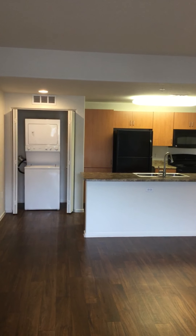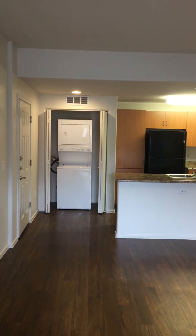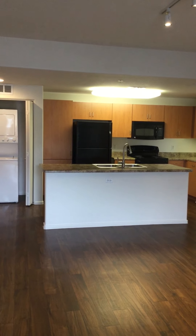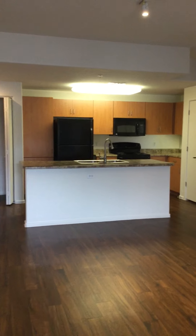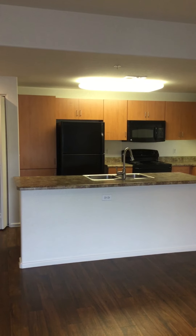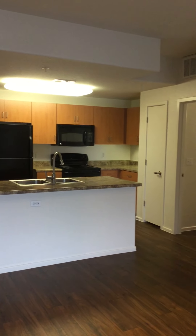You can see straight ahead we have a stackable washer, but it's full-size. We have all black GE appliances in the kitchen and they're all energy efficient. There's a storage area to the left of the refrigerator that is twice as deep as all the cabinets, and every cabinet has adjustable shelves with under-the-cabinet lighting.